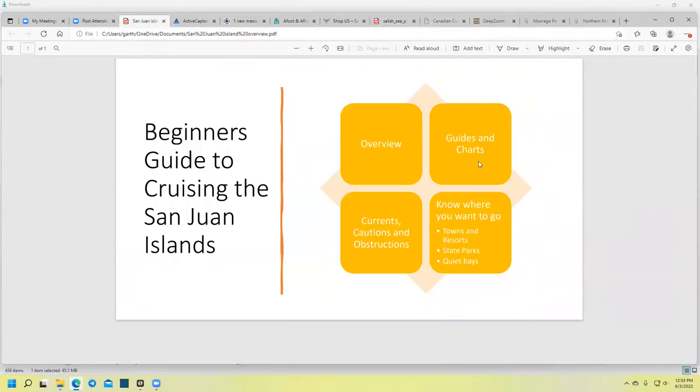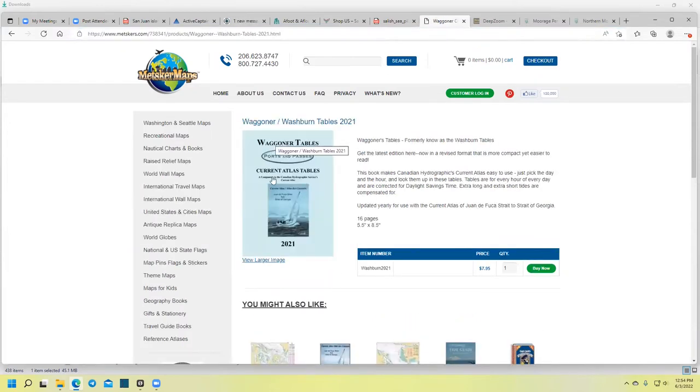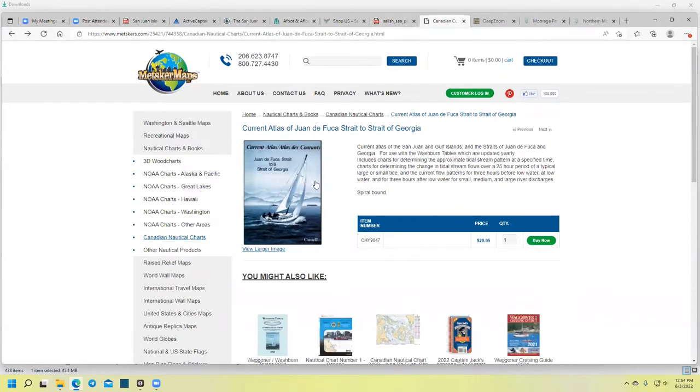Let's talk about currents and cautions and obstructions. You need to have a good current guide. Currents are the main issue with cruising in the San Juans because there are currents everywhere, with two tidal changes a day and approximately 10 feet of tide rise and fall — that generates quite a bit of current. I recommend you buy the current atlas published by the Government of Canada, where they've done quite a bit of research on the currents around here. This is a one-time purchase, but every year you'd purchase the Waggoner tables that go with the guide — telling you for any given day and hour which page within the guide to look at for what the current is doing.